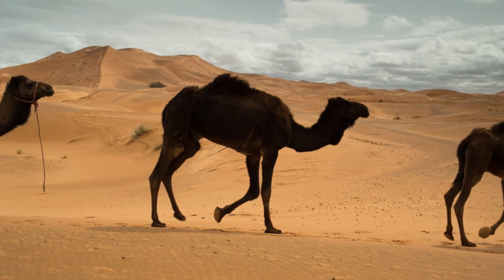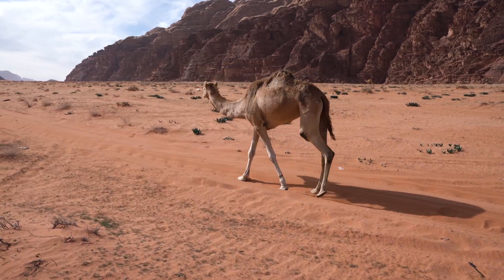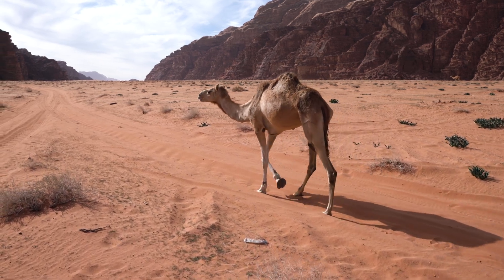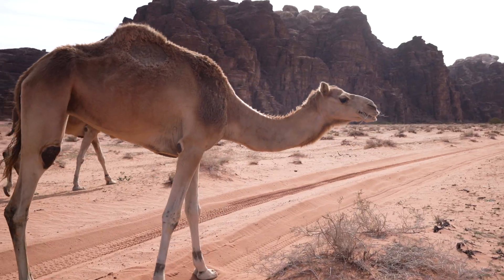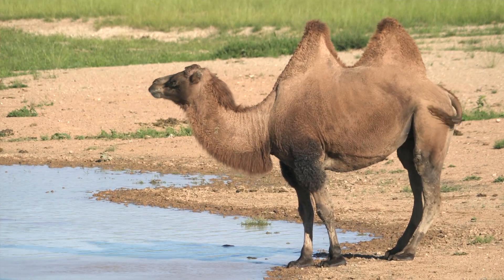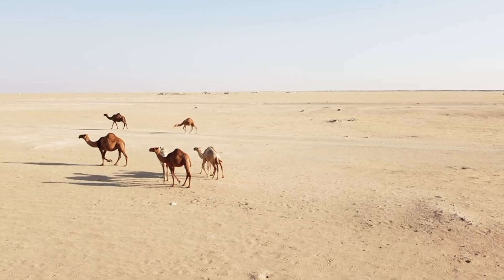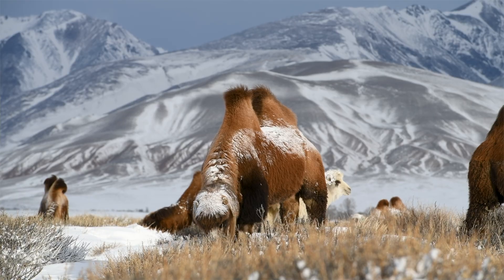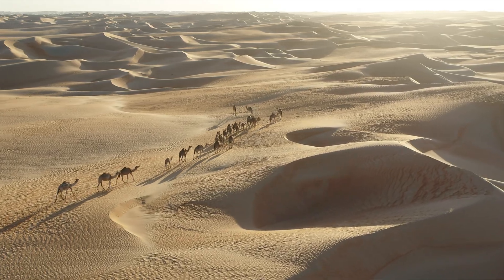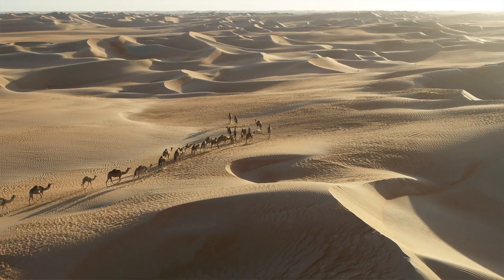Let's get this straight. Camels aren't just animals — they're biomechanical wonders sculpted by some of the planet's harshest landscapes. And no, they're not all the same. There are three main species: the dromedary with its iconic single hump, the two-humped Bactrian camel, and the critically endangered wild Bactrian, whose ruggedness makes steel look delicate. Dromedaries roam North Africa and the Middle East, while Bactrians brave the brutal winters of Central Asia. Their lifespans? Around 40 to 50 years — long enough to outlive a few fashion trends.